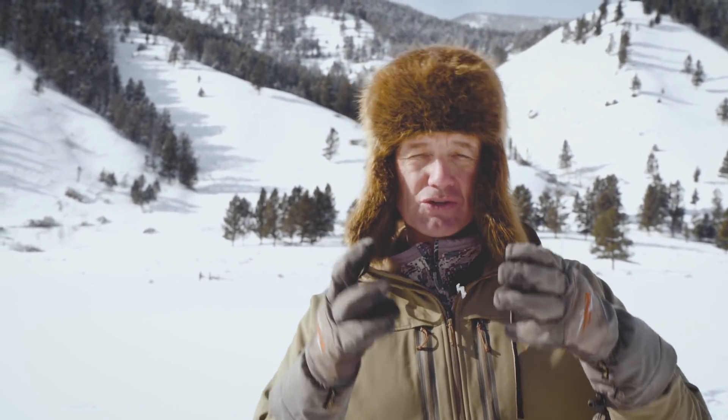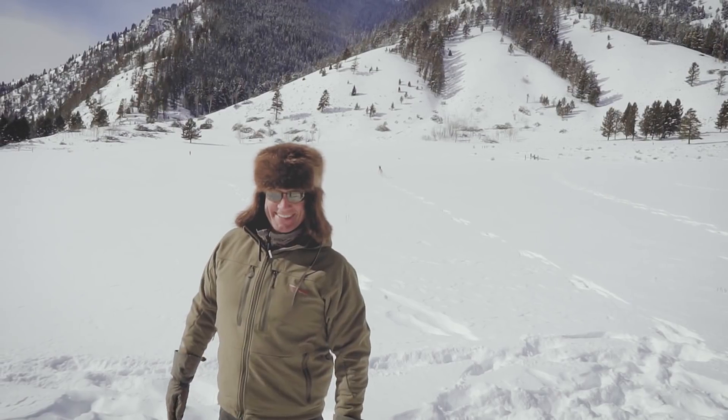It's thanks to all of your dollars — your license dollars, your excise tax dollars, and those of you who are volunteers and donors to sheep advocacy groups. You're putting more sheep on the mountain. Thank you for watching.